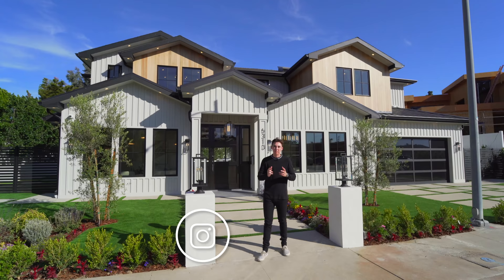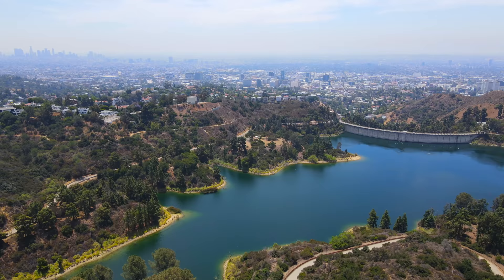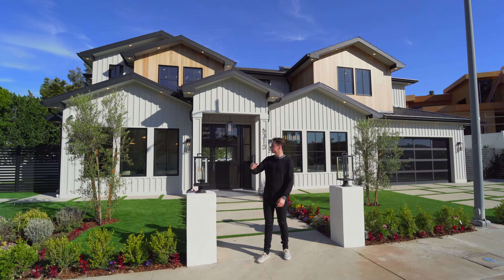Hello everyone and welcome back to my channel. My name is JP and I tour a lot of luxury properties across the entire state of California, and this happens to be another one of them right behind me. This week we're in the gorgeous city of Lake Hollywood located here in Los Angeles, California, about to tour this newly constructed modern property.